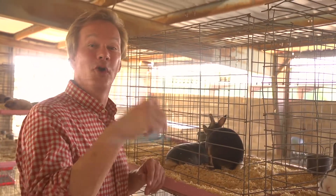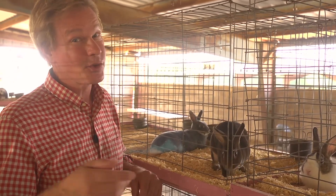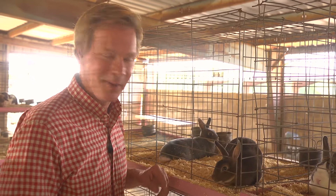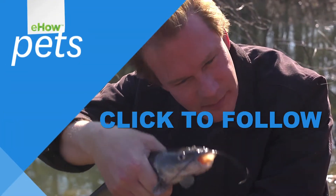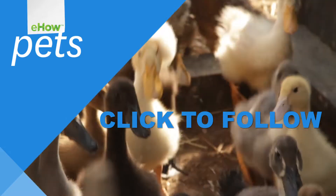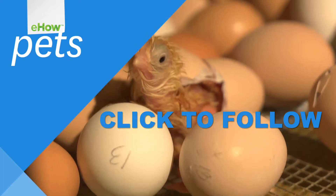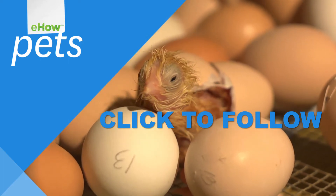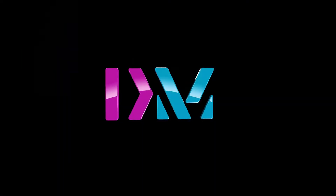Hey, we've got a lot going on both on and off the farm. If you're enjoying these farm-raised segments, check in with us regularly and make sure you subscribe to eHow Pets. See you there. Bye.